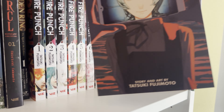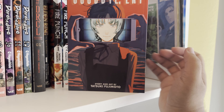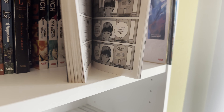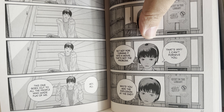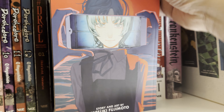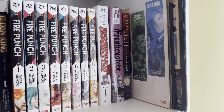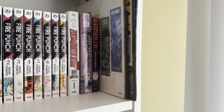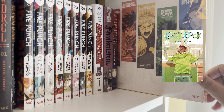Next up is Goodbye Eri, a one-shot by Tatsuki Fujimoto. I realize I have a lot by him — don't judge. This story is really good. His one-shots kind of cover a pretty solid story within a short amount of time, and they get actually very emotional. He has another one about two mangaka who are drawing and it turns out to be a really tragic story — no spoilers but it's really good.